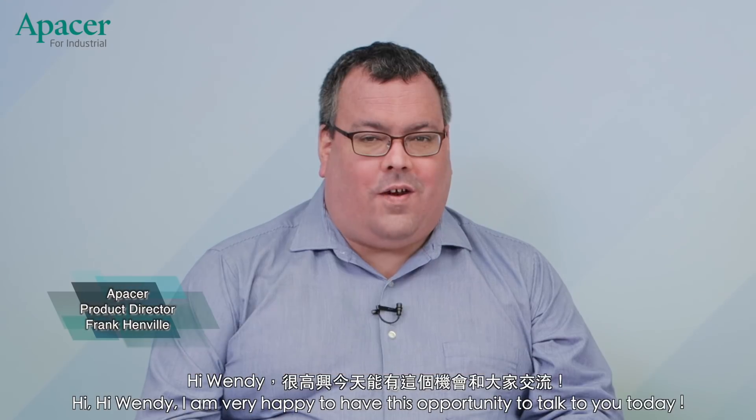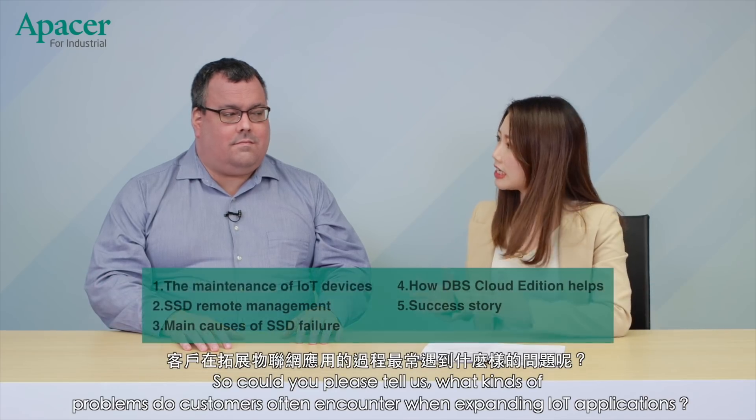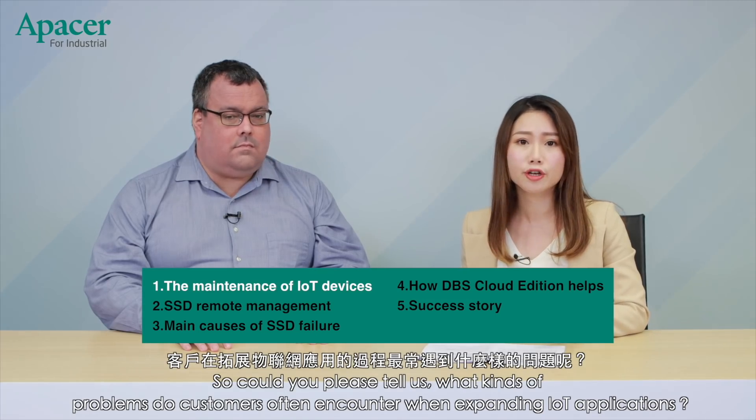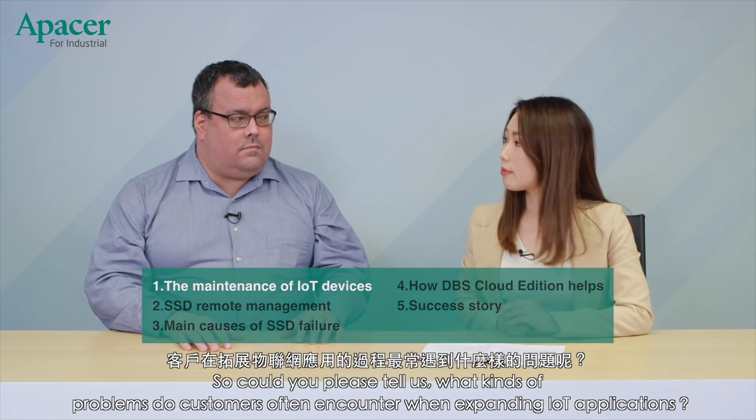Hi Wendy, I'm very happy to have this opportunity to talk to you today. Thanks for joining us. Apacer is known for its vertical market application experiences, so could you please tell us what kinds of problems do customers often encounter when expanding IoT applications?